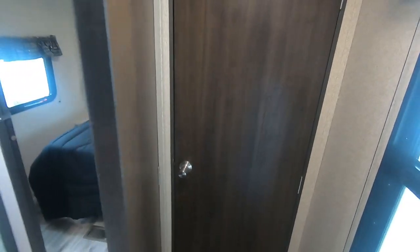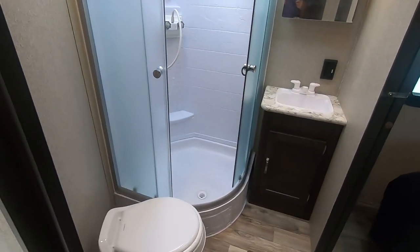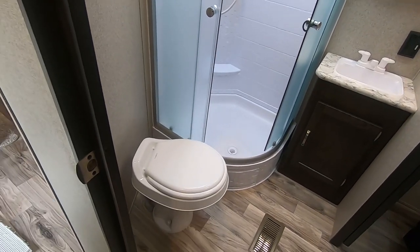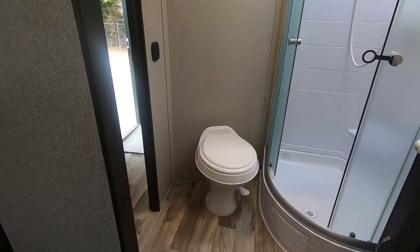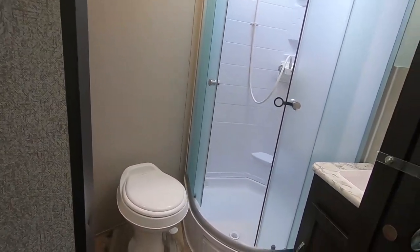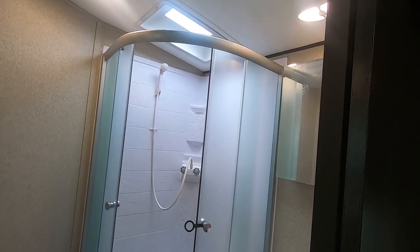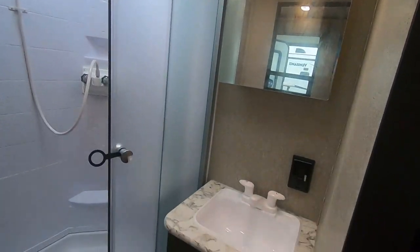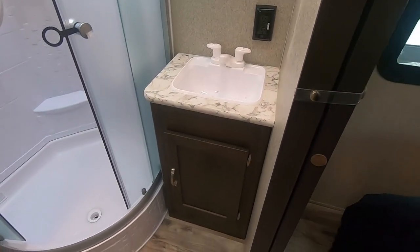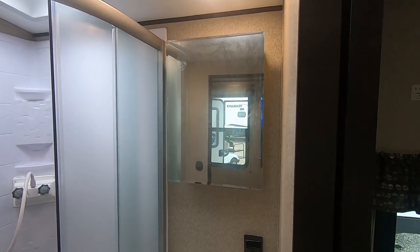What's really nice is separate doors for the bedroom and separate door for the bathroom — and it's a big bathroom. The foot-flush toilet is on an angle, there's a nice walk-in shower with a skylight for extra room, a power roof vent, nice sink with storage under the sink, and a medicine cabinet with storage as well.